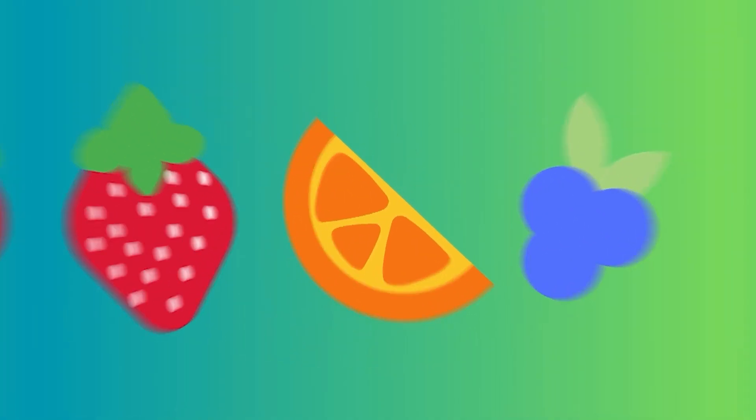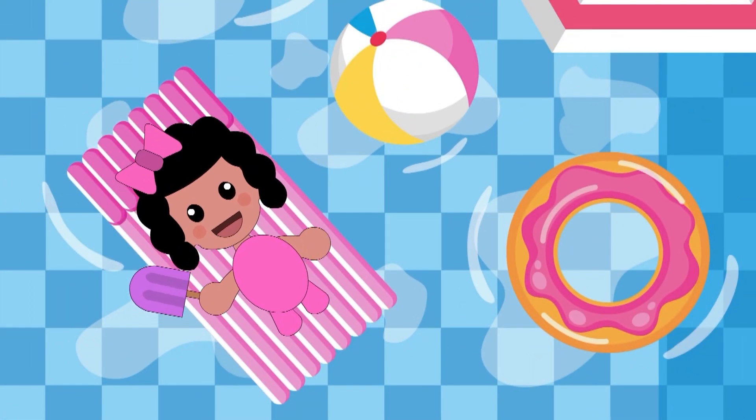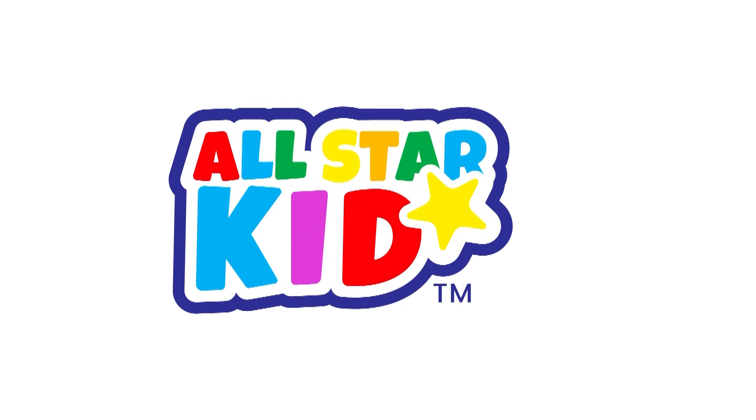They are a fun and refreshing snack to enjoy, especially on a hot day. Subscribe to All-Star Kid today.